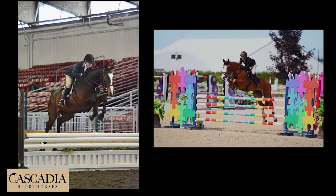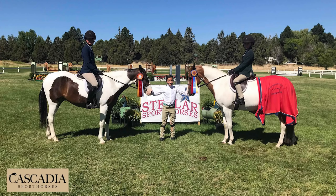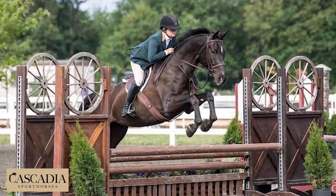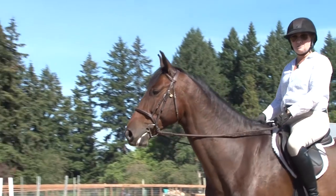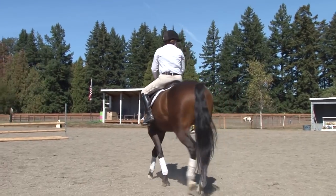Here at Cascadia Sport Horses, we're celebrating a fabulous first year operating a program that focuses exclusively on the sales and marketing of hunters, jumpers, equitation horses, and ponies. So follow us into the barn and watch as we go through our day-to-day routine to present your horse and make sure they stand out in the crowd.